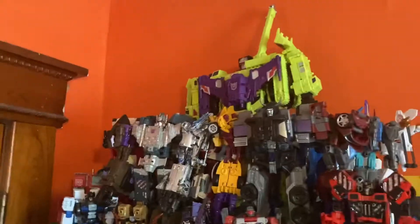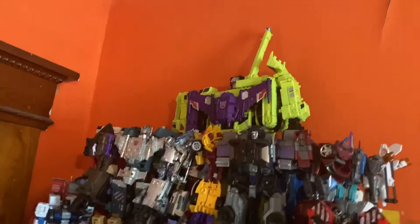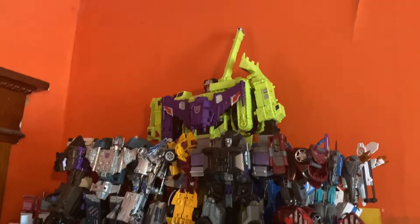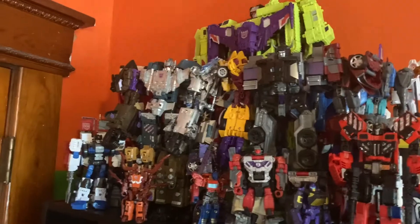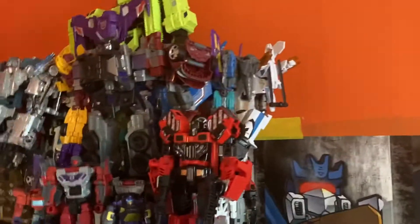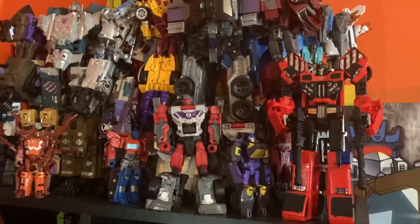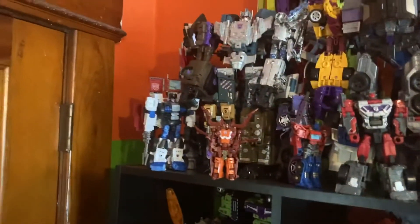Up here is all my Combiner Wars stuff — I rearranged it again because I got new shelves. Devastator, Scattershot with a couple limbs way in the back, Fensor, Bruticus, Menasor, Superion, and then Thundercracker combiner, Inferno. Yes, I have two Wild Riders — I don't know why. Blackjack, Optimus, Chop Shop, Rook, and Optimus. Here's a better look at some of the other combiners — you can kind of see the Defensor.